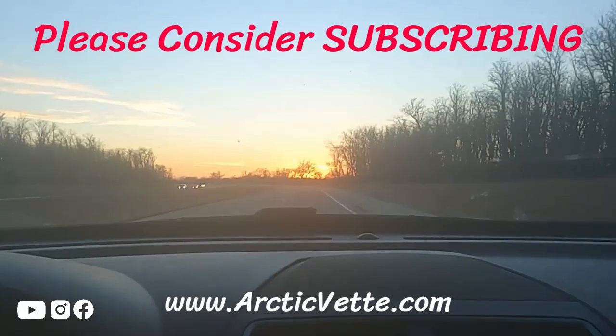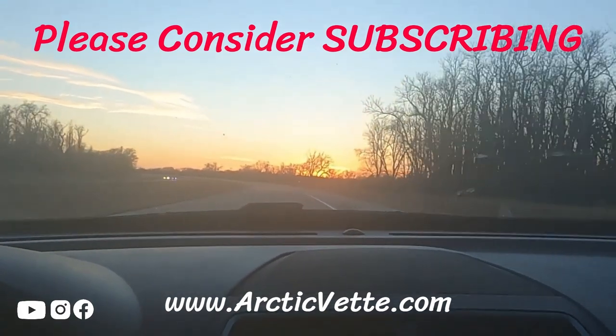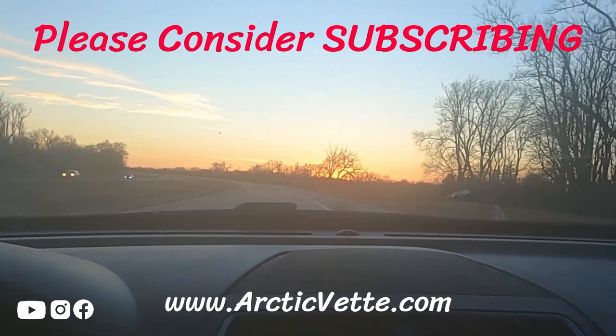That's the update for the Jeep and the update with Dora as well. The Corvette is just chilling because she still needs a transmission. If you guys want to help support that, smash that thumbs up, don't forget to click the red subscribe button, ring that bell, drop your comments down below, and we'll catch you tomorrow in another vlog. Have a great night and God bless.